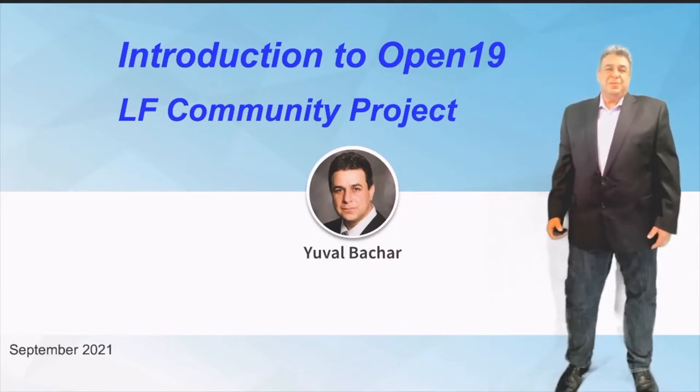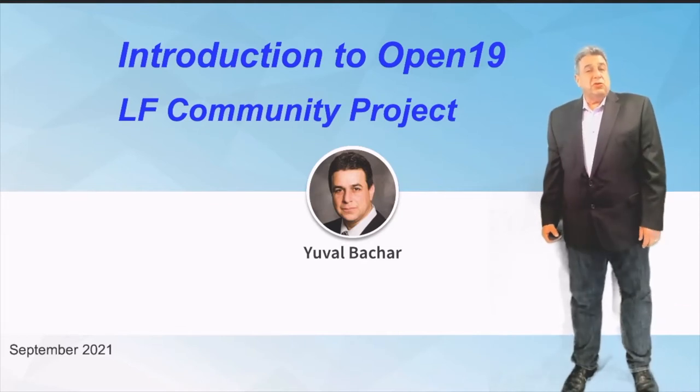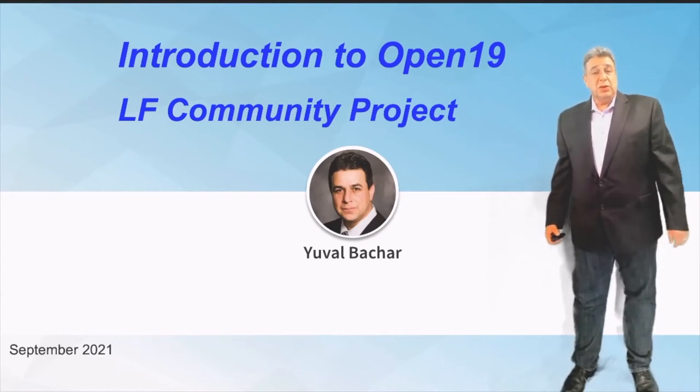Good afternoon, everyone. My name is Yuval Bahar and I'm an Open19 Fellow at the Linux Foundation. I'm here to introduce a new project which joined the Linux Foundation in 2021 called Open19.